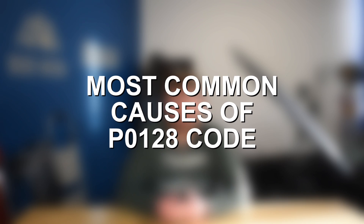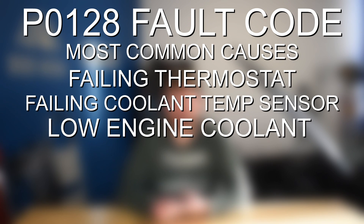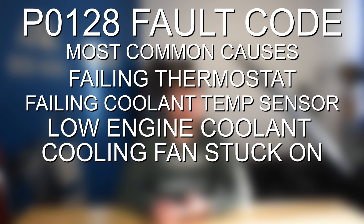A few of the most common causes for fault code P0128 are going to be a failing thermostat, the coolant temperature sensor, low engine coolant, as well as the cooling fan being stuck on.